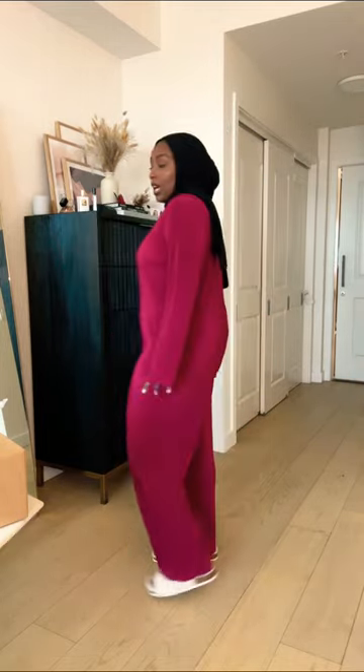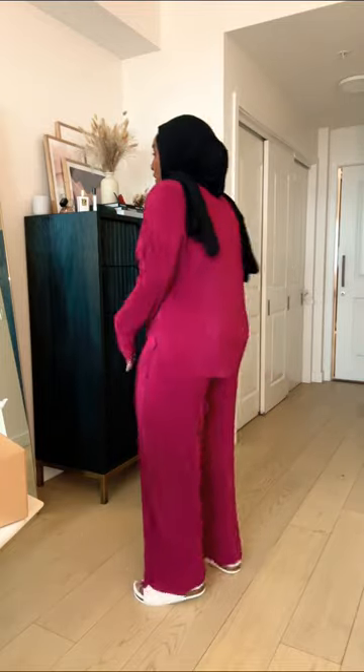This is the next item — it's a matching set in this really beautiful magenta color. I actually really, really love this set. It is so beautiful, very modest. It comes all the way up to the neckline and goes just below the bum. I'm wearing an XL in this one and this is a 1000% yes for me.